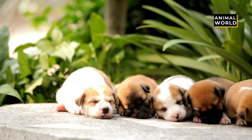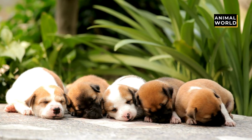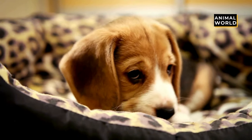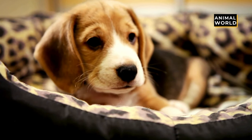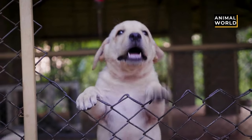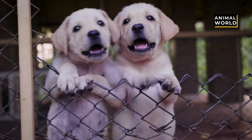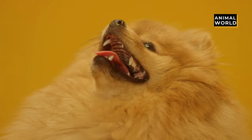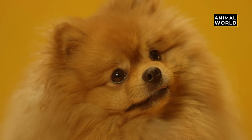There you have it, the top cutest dog breeds in the world. Do let us know in the comment box which is your favorite dog breed. At Animal World, we firmly advocate conservation. Nature conservation is the moral philosophy and conservation movement focused on protecting species from extinction, maintaining and restoring habitats, enhancing ecosystem services, and protecting biological diversity. The earth is the only home we have, and it is our responsibility to protect it.